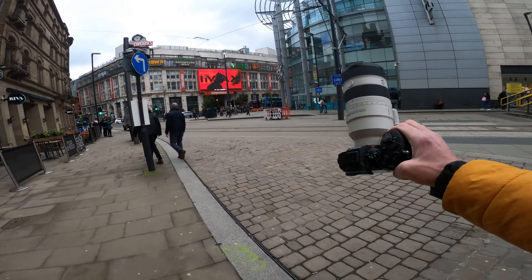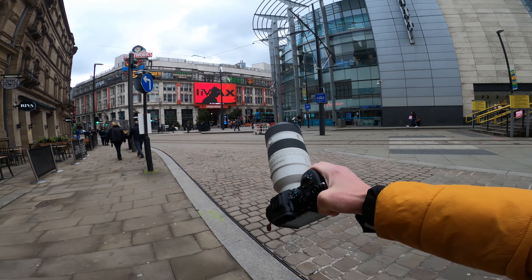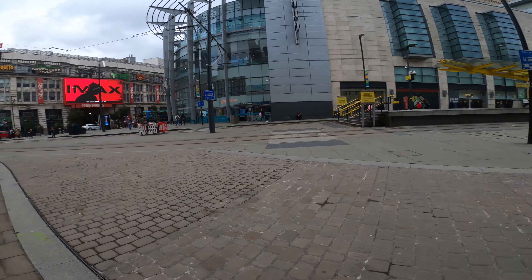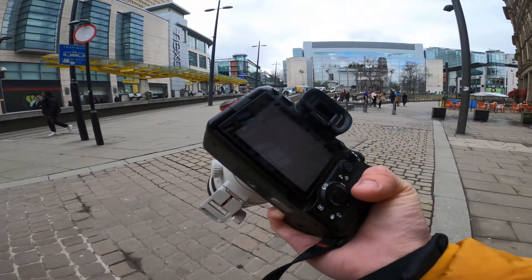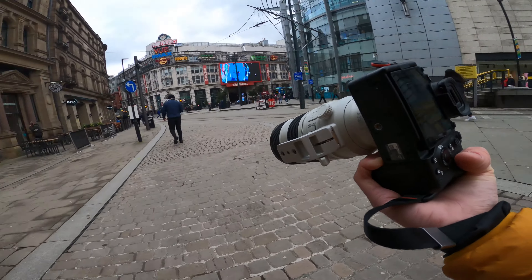At the end of today's video we are going to be having a look through the hashtag CP photos. It's a great opportunity for you guys to meet other content creators using it, and at the end of every video I have a look through it and see what you guys are creating. But without any more delay let's just jump straight in and see what we can create with this beast. We've got the great city of Manchester — a lot to play with today.